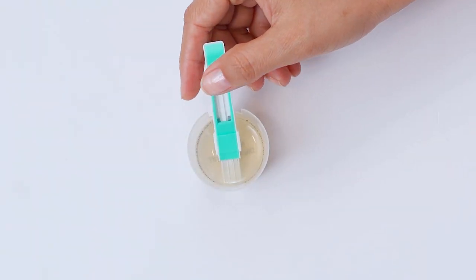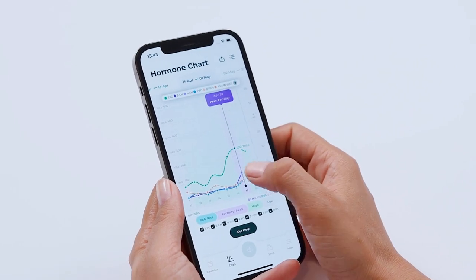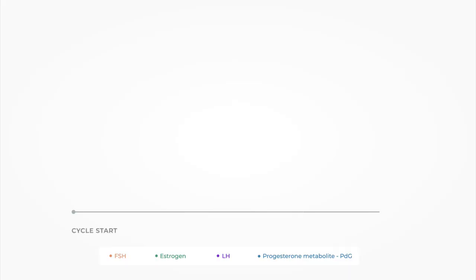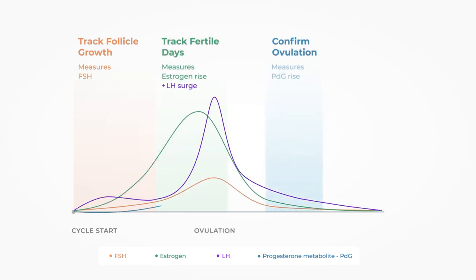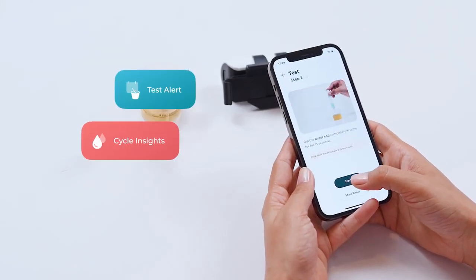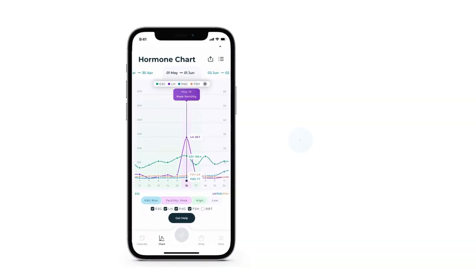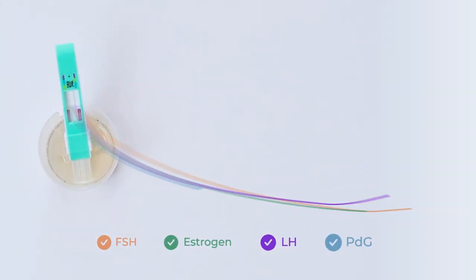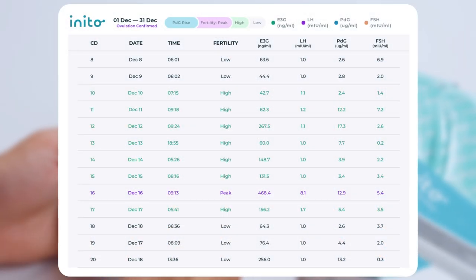Inito is a one-of-a-kind fertility monitor that helps you track all four key fertility hormones at home in less than 10 minutes. With Inito, you can find accurate values of FSH, estrogen, both alpha-LH and beta-LH, and progesterone metabolite PDG, which tells you if and when you have ovulated. Inito tells you when to test so you stay updated about your fertile window and maximize your chances of conception by trying to conceive when you hit peak fertility. Check in with your hormone levels anytime and track your cycle trends with detailed charts and numbers. You can even share your results with medical experts or nutritionists to track your progress and meet your health goals.